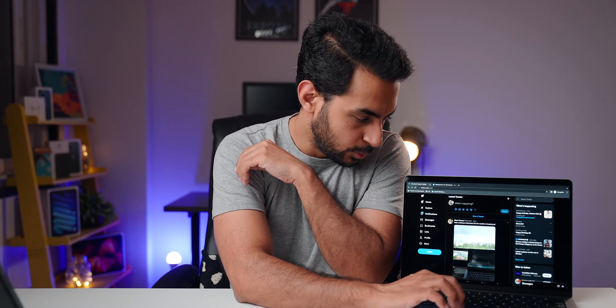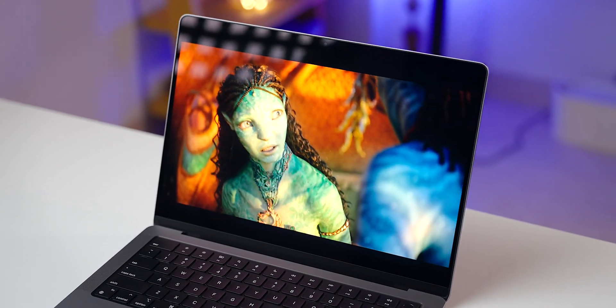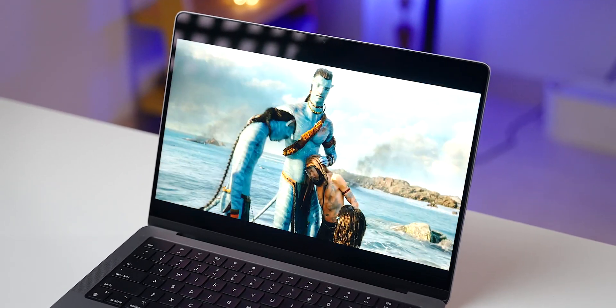The first thing you get for that extra $300 is this Liquid Retina XDR display. It's a ProMotion display with a 120Hz refresh rate, which feels really smooth when scrolling. It's also a very bright display — peak brightness of 1000 nits, and up to 1600 nits for HDR content. The speakers on this are one of the best I've ever heard on a laptop. They're really full, and with Dolby Atmos content you can actually hear the sound separation with audio moving from one side to the other. So if you want an amazing media consumption laptop, this is the one.